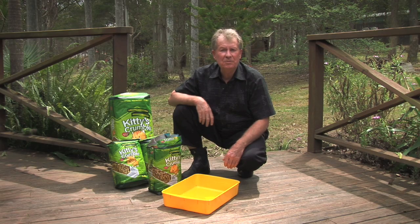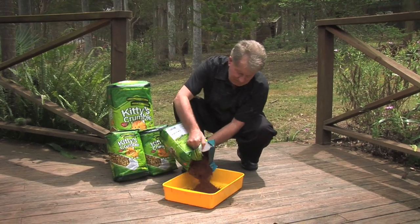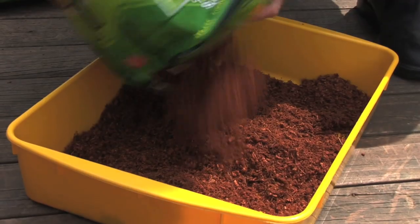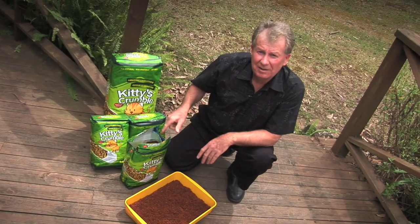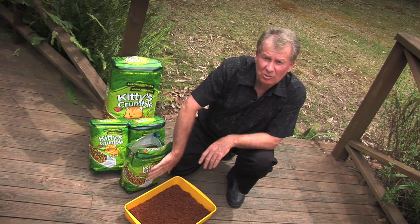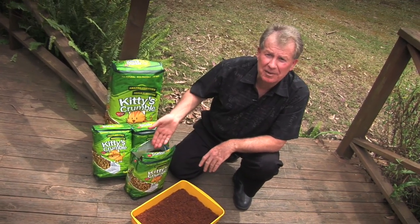When using Kitty's Crumble, just put a couple of inches into your pet litter tray. As you can see, the use of our unique smart bag packs a lot more product into a small package. In fact, this 9 litre bag will fill at least 3 pet trays.